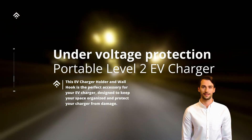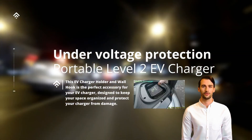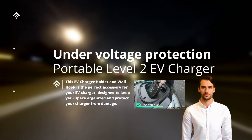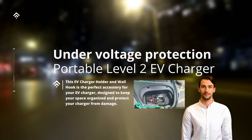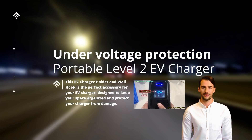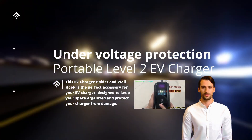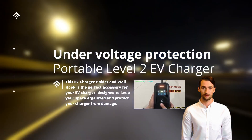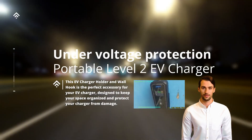By prioritizing safety, this protection mechanism helps minimize the risk of accidents or electrical failures during charging sessions. When considering a portable Level 2 EV charger, the presence of under-voltage protection is an important factor to evaluate. Charging stations that incorporate this safety feature demonstrate a commitment to securing the charging process and prioritizing the well-being of the EV and the user.